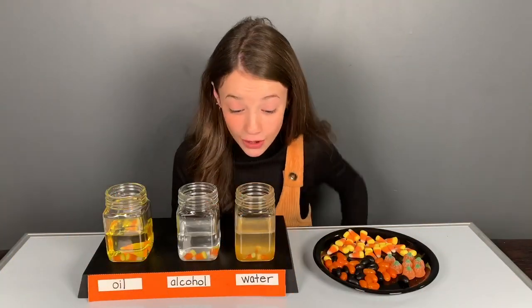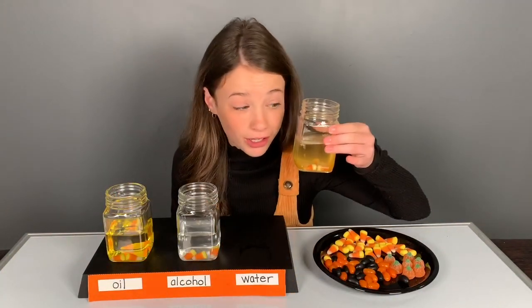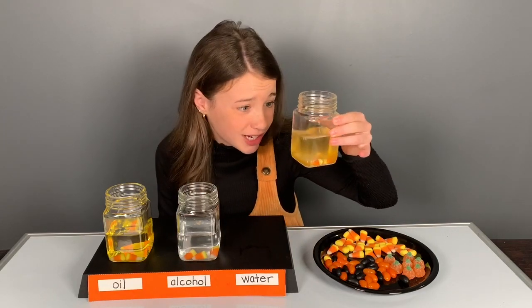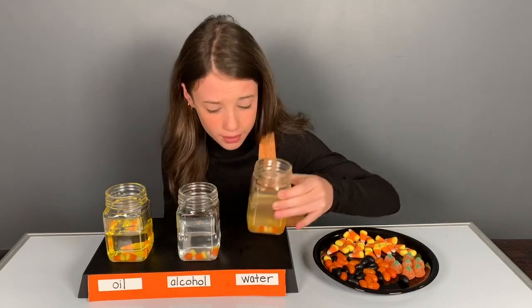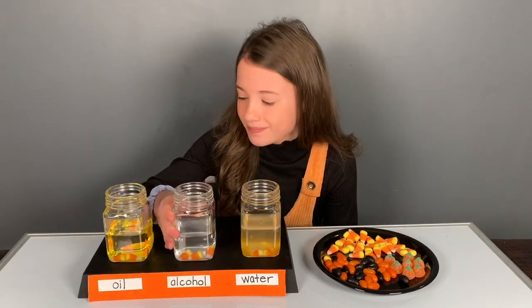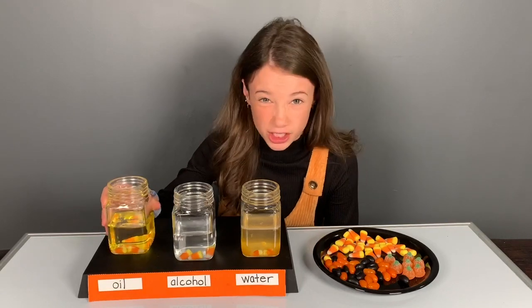Ten minutes in, and you can already see that the water is attracting those sugar and color molecules. There's been a color change and the candy corn is barely noticeable. The alcohol has just started to dissolve, and the oil has not changed at all.